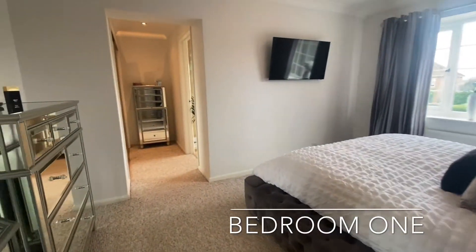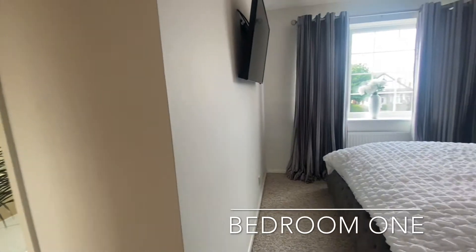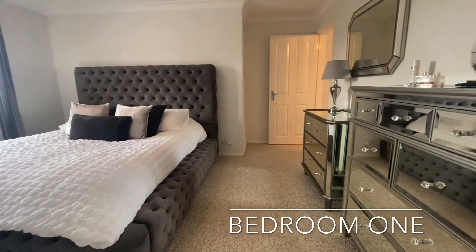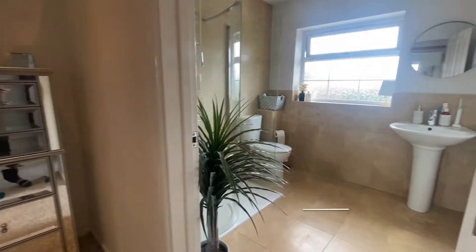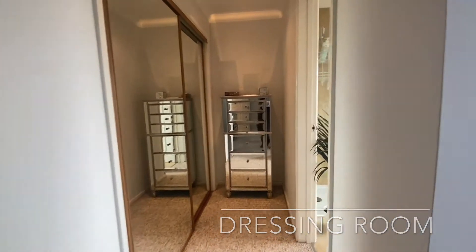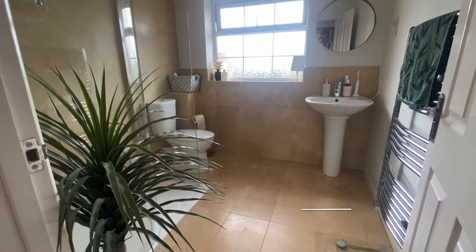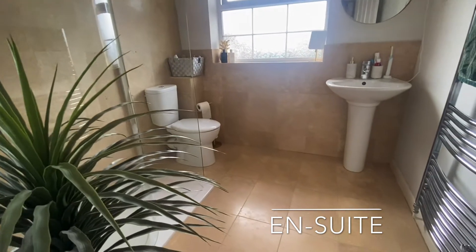Bedroom one is a light and airy double bedroom, benefiting from a dressing room and an ensuite shower room. The ensuite lays host to a three-piece contemporary white suite with a walk-in shower cubicle.